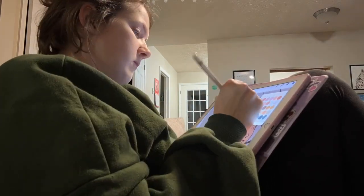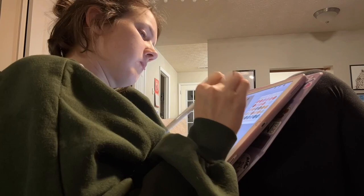Hey everyone, welcome back to my channel. This vlog is going to be about prepping and going to Fan Expo in Cleveland. So let's go ahead and get started.